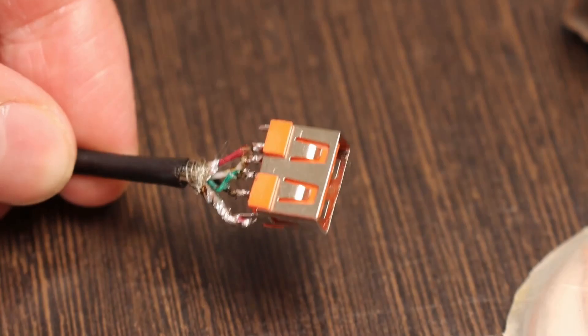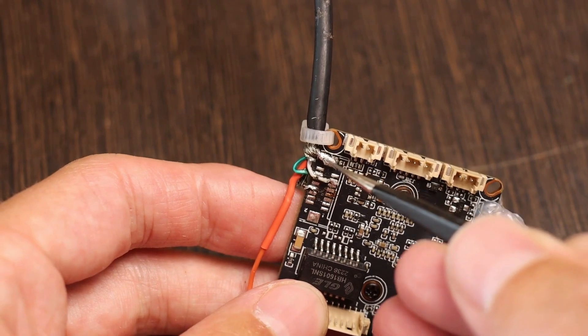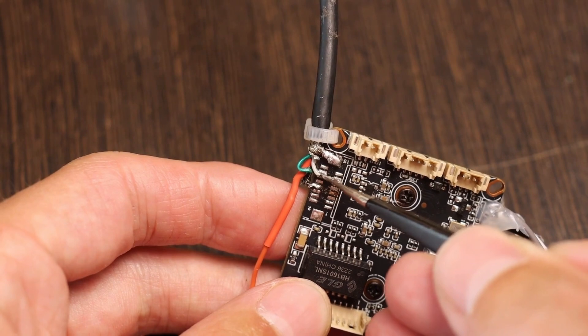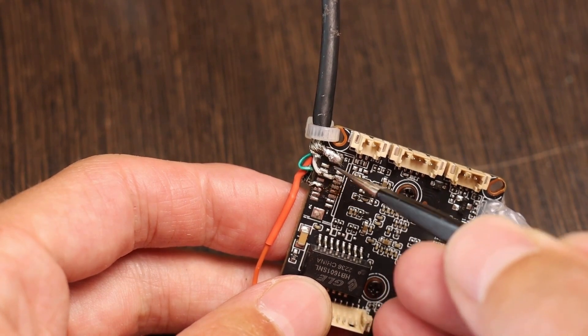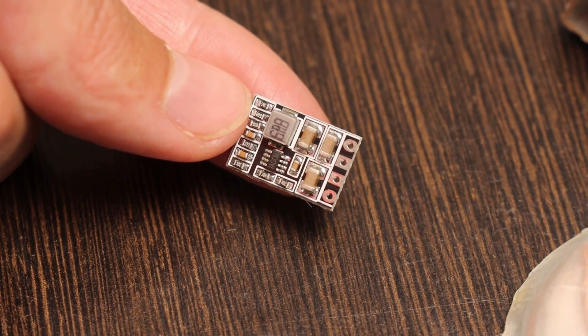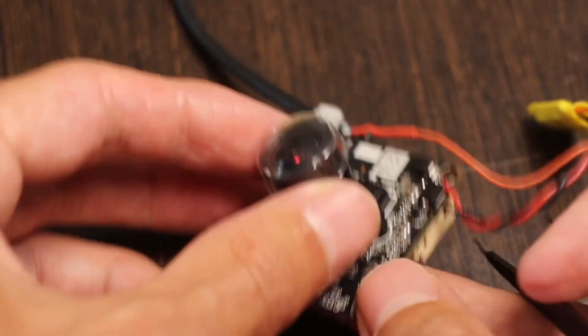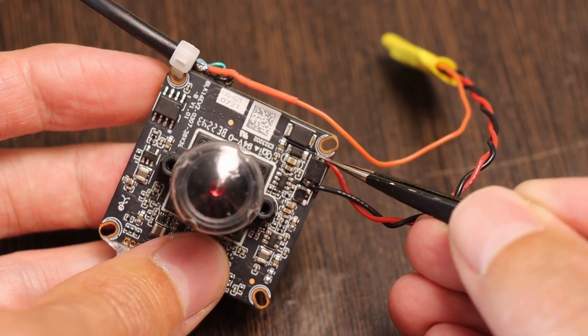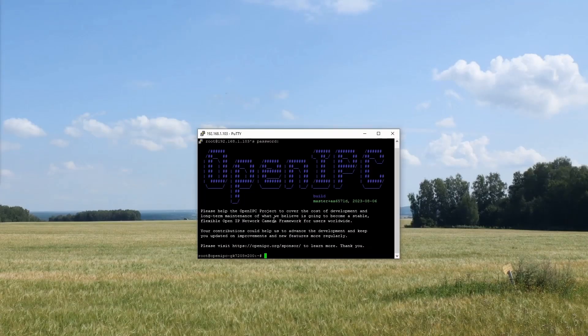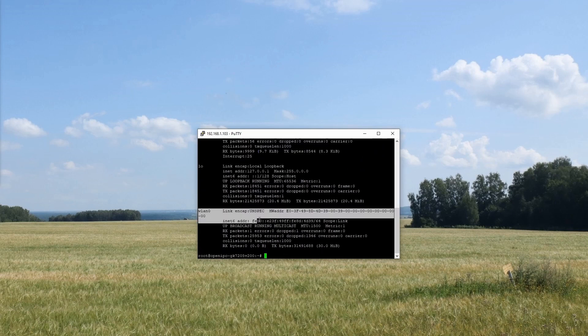Now let's connect the Wi-Fi adapter to the camera. To avoid damaging it, I'll use the USB port. I've already soldered the wires according to the pinout: shielding, white data wire, green data wire, black wire to ground, and red wire to the 5V rail from the camera's 12V input — since the 5V stabilizer on the camera cannot supply enough current for the adapter. After powering on with 12V, using the LsUSB command confirms a new device appeared, and IFCONFIG shows it listed as WLAN0, confirming successful connection.